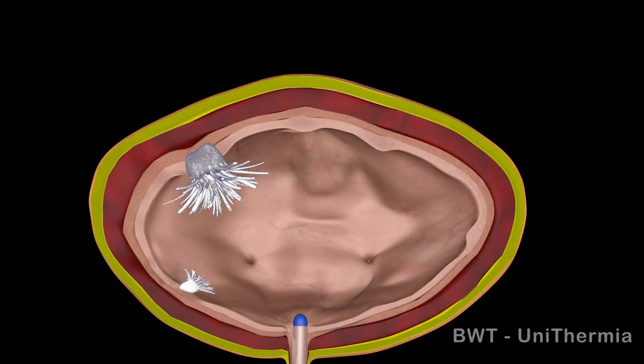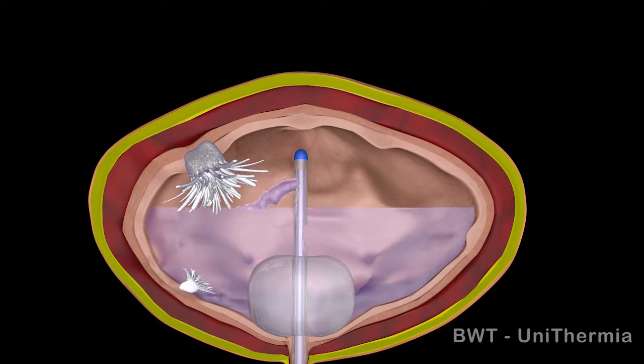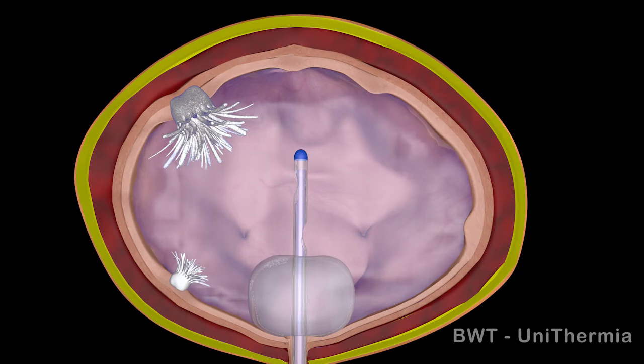L-Medical's unique solution, BWT — bladder wall thermochemotherapy — is a 50-minute session where a uniformly heated solution at 44°C, containing 40 or 80 milligrams of MMC dissolved in 50 milliliters of water, is instilled into the urinary bladder.